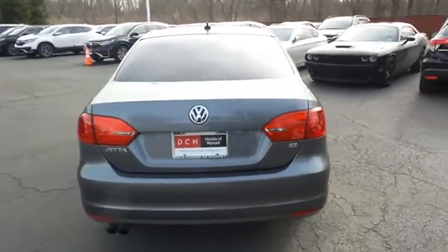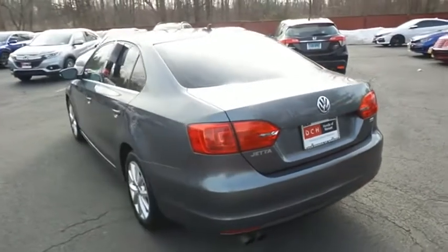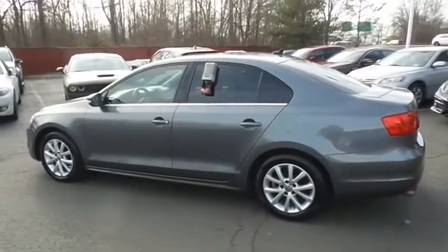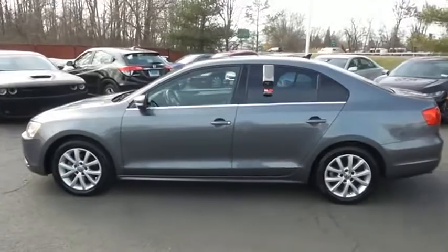This Jetta SE has just arrived at Honda of Nanuet. It has 116,000 miles. It's gone through a multi-point inspection and quality assured review, and it comes with the Carfax Vehicle History Report.